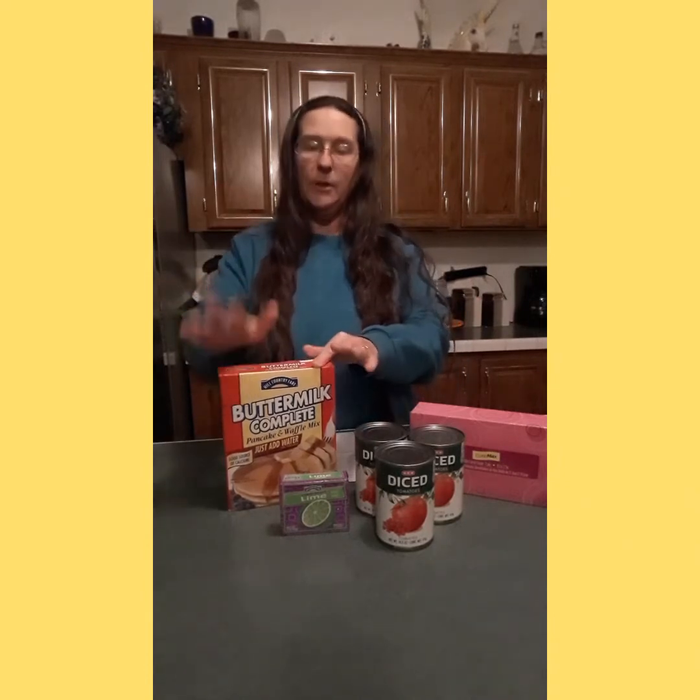I got this buttermilk complete pancake and waffle mix where you just add water. It was only $1.78 — that was actually cheaper at my HEB store here in Texas than at Aldi's. It doesn't expire until September 2023, so that's really good. I can take this mix out of the box, vacuum seal it, and put it back in the box so I know what everything is and I've got my directions.